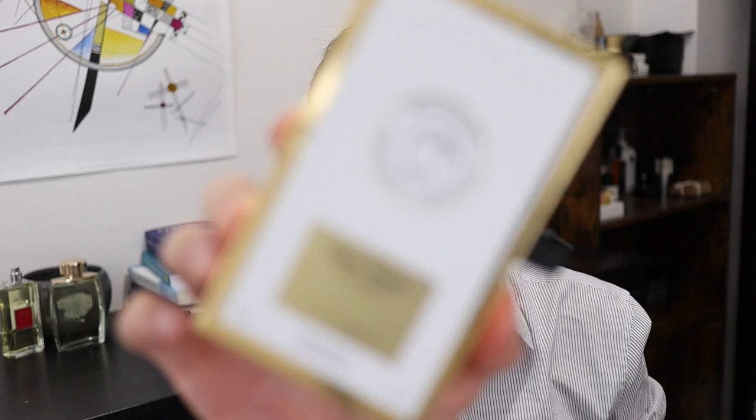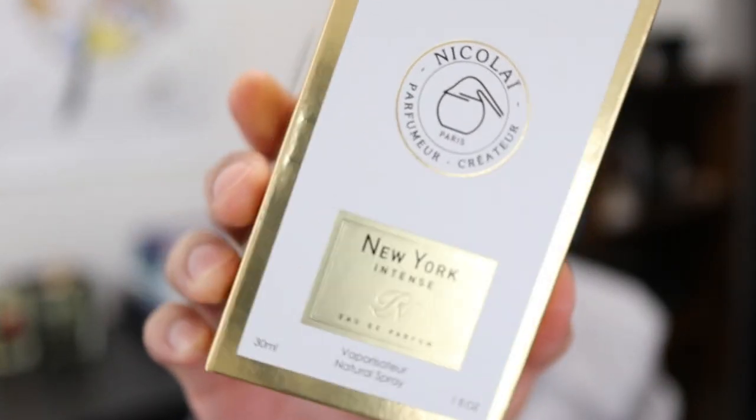Hey guys, how are you doing? Today I'm going to be reviewing a superb fragrance — one that's very highly regarded in the community by fragrance enthusiasts, a very high quality niche scent for a relatively good price. We're talking about New York Intense, so let's open this box up and take a look.